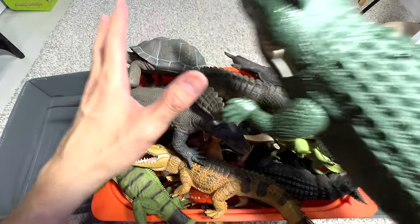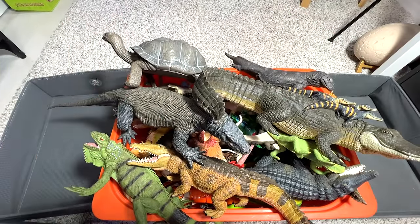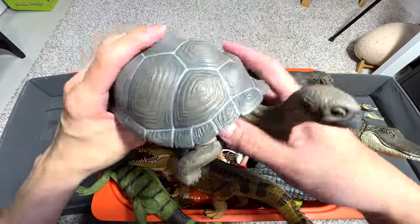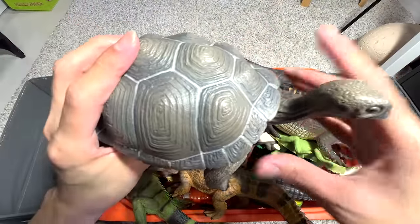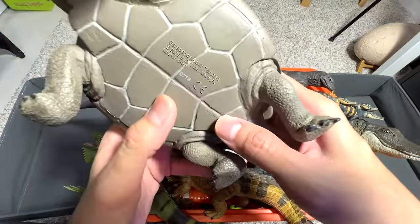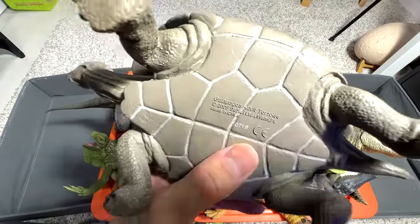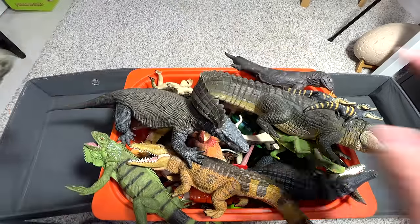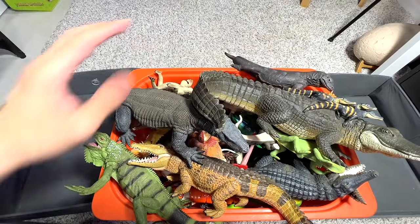I'll be showing you guys something really soon, probably on Saturday. Next, there'll be some turtles, but I don't think we have plenty of turtles in this collection because I didn't fully prepare. Right over here, we do have a Galapagos adult tortoise — I think this is the only tortoise in today's video.